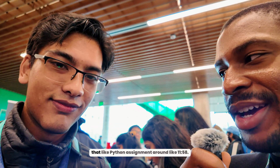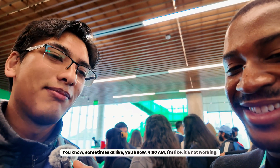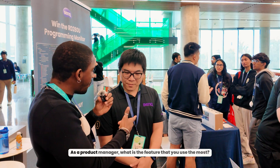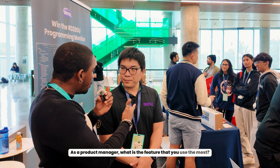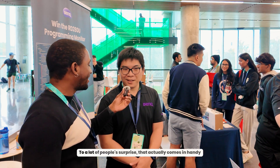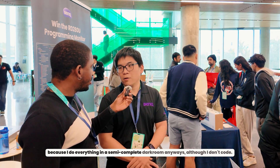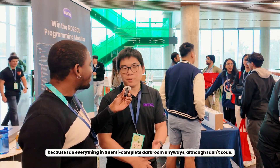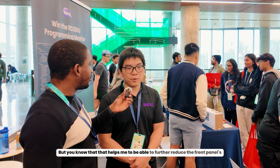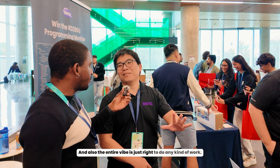You're probably trying to turn in that Python assignment around 11:58. Sometimes at 4 a.m. it's just not working. As a product manager, what is the feature you use the most? I like the Moon Halo. To a lot of people's surprise, that actually comes in handy because I do everything in a semi-dark room. Even though I don't code, it helps me reduce the front panel's brightness and contrast. That physical lighting on the back side of the screen really helps, and the entire vibe is just right to do any kind of work.